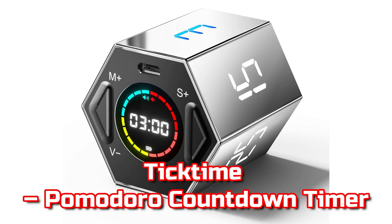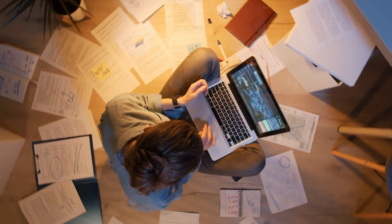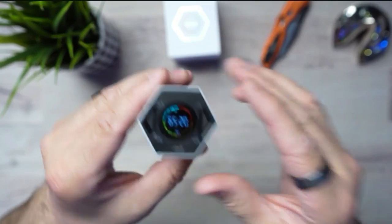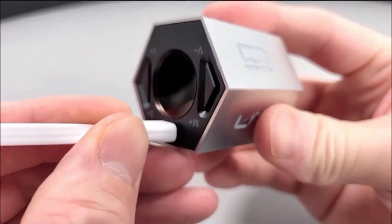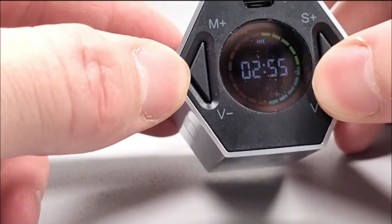TickTime Pomodoro Countdown Timer. You need a time manager if you want to improve the quality of your life and increase your productivity. TickTime is a productivity tool that allows you to focus on what is important in an effective and distraction-free manner. TickTime counts time in three ways: preset countdown, customizable countdown, and count up.